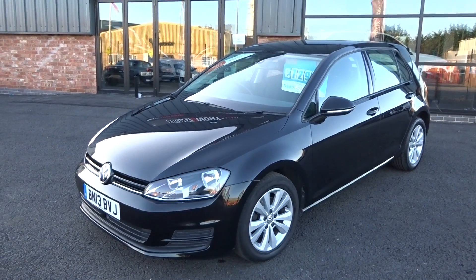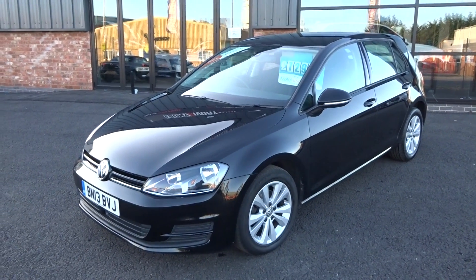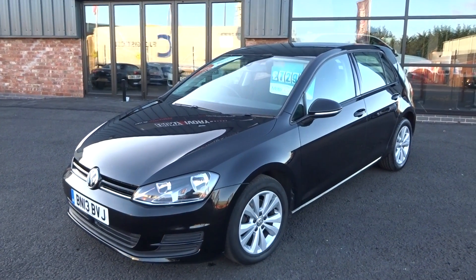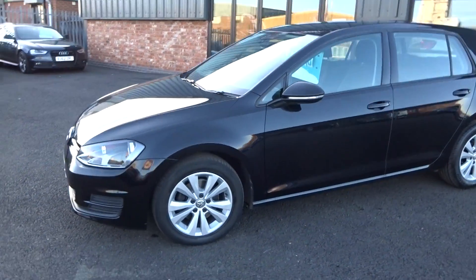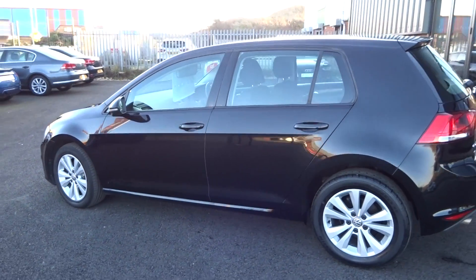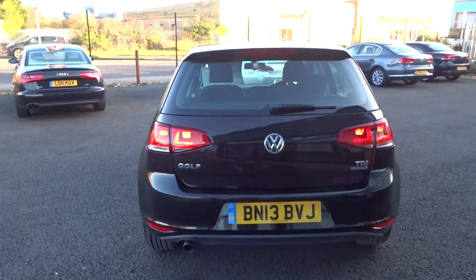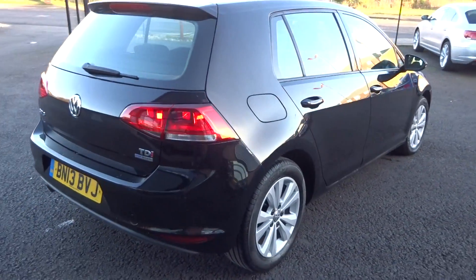The car comes with a fully documented comprehensive service history — I think there are eight or nine stamps in the book. We'll detail all the service history in the text, but it comes with two keys, a V5 document, and original book pack. It's fresh into stock so we'll go through the workshop for a full major service and a fresh one-year MOT.